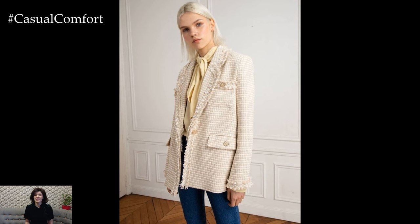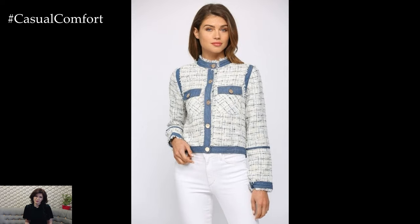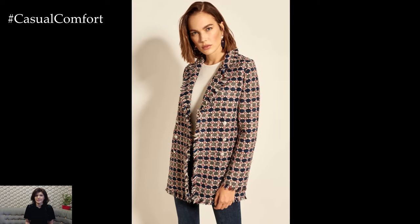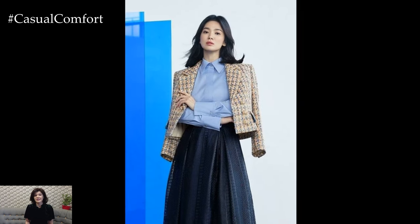Consider a tweed jacket as a versatile outerwear option for transitional spring weather. Its warmth and texture make it an ideal choice for layering over lightweight tops or sweaters on cooler days. Pair it with a scarf or knit beanie for added warmth, or simply wear it as a stylish statement piece to elevate your spring look.